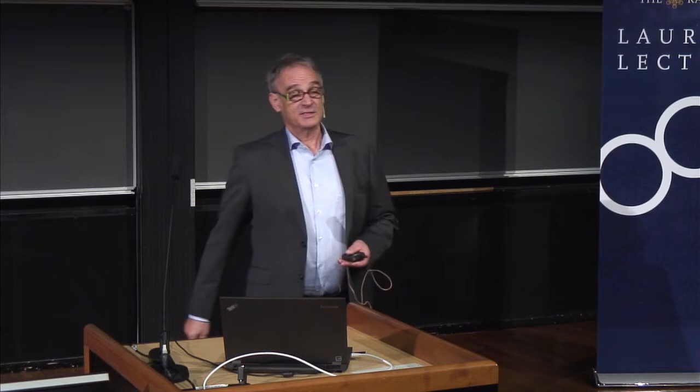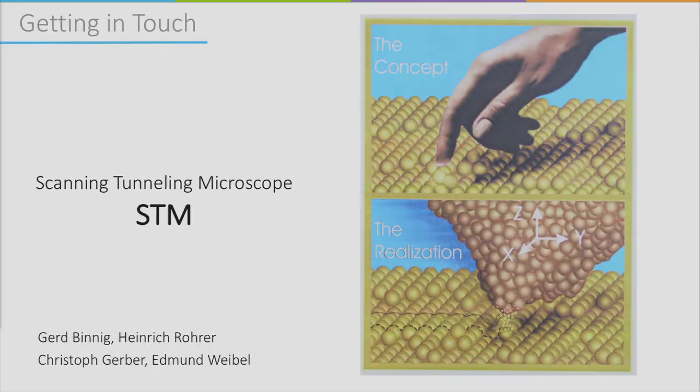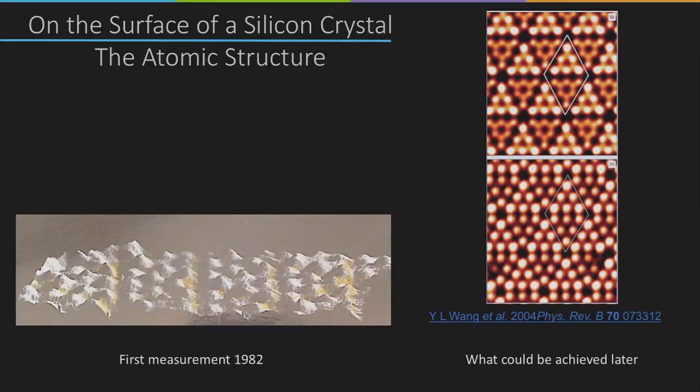The first instrument I worked with was the scanning tunneling microscope. The basic idea is to get in touch with atoms — not with your fingertip, but with an extremely fine needle brought extremely close to the surface until the electron clouds touch and current can flow from one side to the other. If you scan over the contours of the surface by keeping this distance constant, line by line, you create an image. This way you can observe atoms. In 1982 we first clearly observed atoms on a silicon surface, where every bump is a silicon atom.